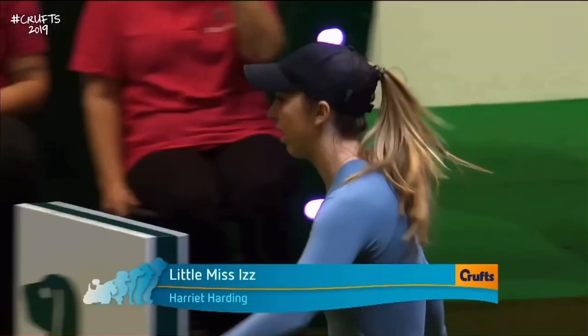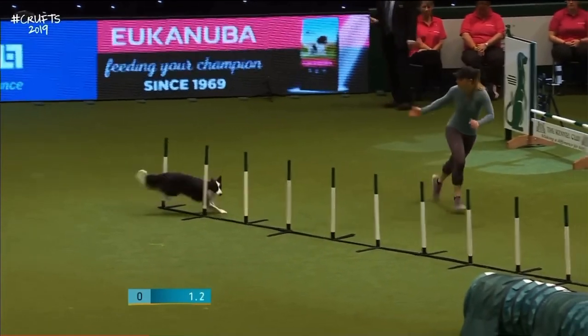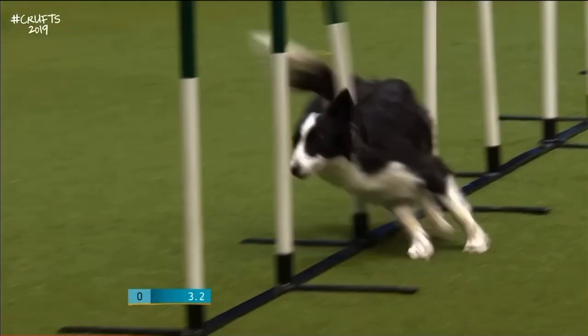Harriet Harding and Izzy, a four-year-old working sheepdog, competing for the second time at Crufts this year — she's qualified for four different events. Go on, Graham, talk us through the round.